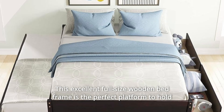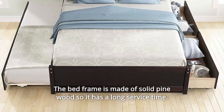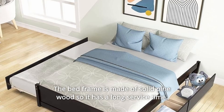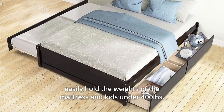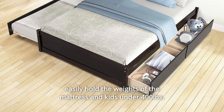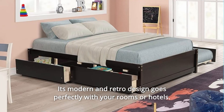This excellent full-size wooden bed frame is the perfect platform to hold your standard full-size mattress. The bed frame is made of solid pine wood, so it has a long service time, with 10 slats that are tightly distributed. The bed frame can easily hold the weight of the mattress and kids under 400 pounds. Its modern and retro design goes perfectly with your rooms or hotels.